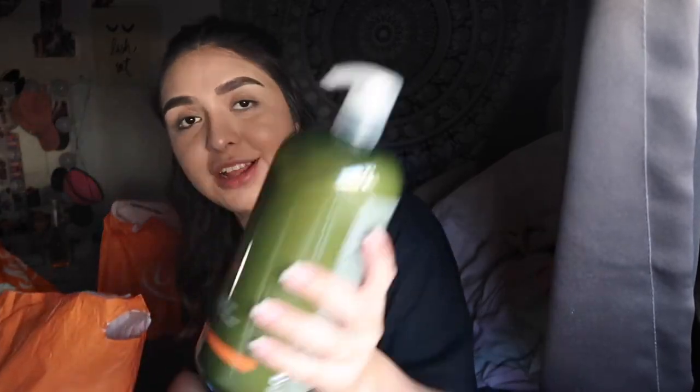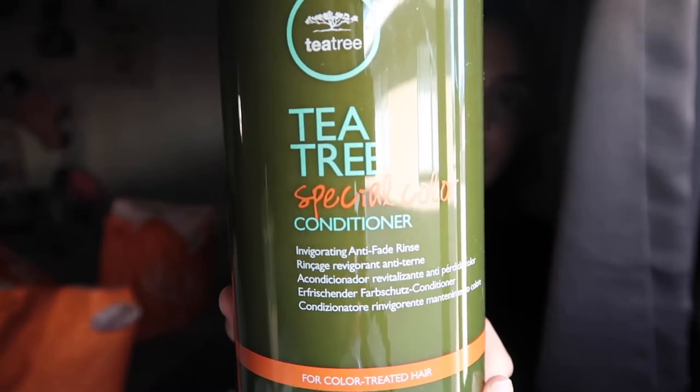I also got this tea tree oil — oh wait, this is actually a conditioner, not the shampoo I meant to get. It was about $40 or $50 and it hurts my pockets a little, but I'm really trying to take care of myself more. During quarantine we don't really have much to do, so you might as well step your game up, start taking care of yourself, and have a little glow-up.